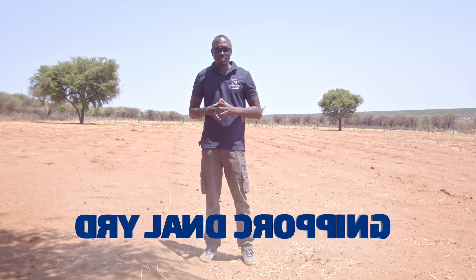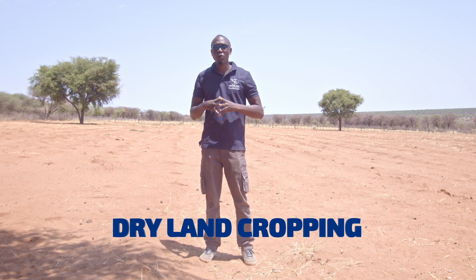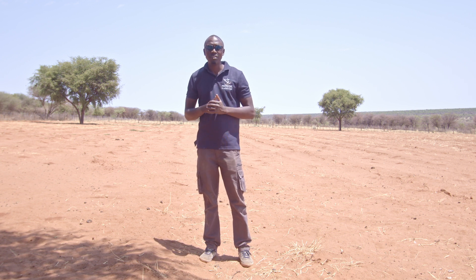Dryland cropping is a practice that is done in Namibia to grow crops with the aid of rainfall. In this kind of production, you don't have any irrigation system — you rely 100% on the rainfall you receive in your area.